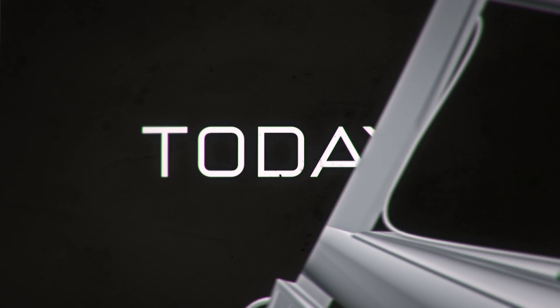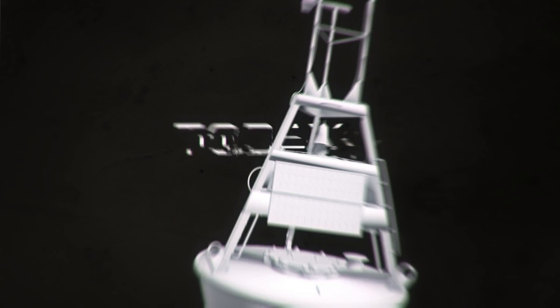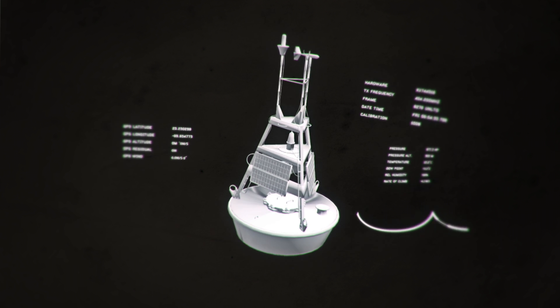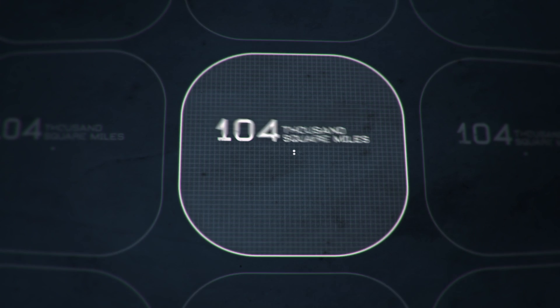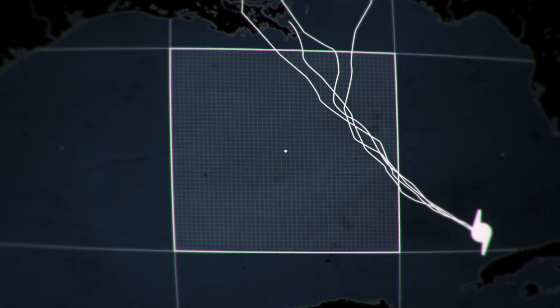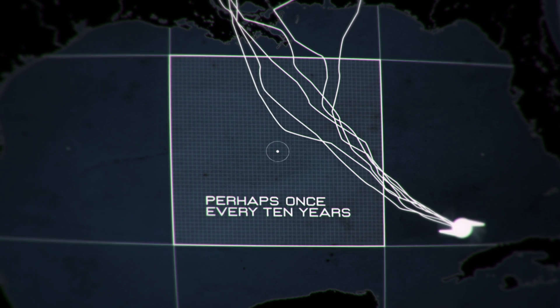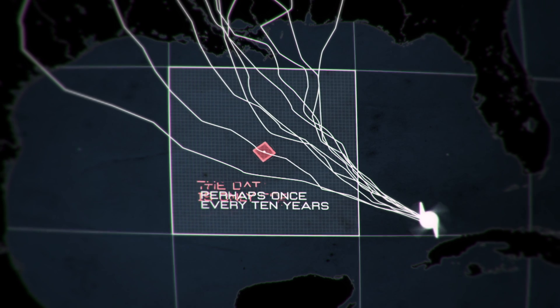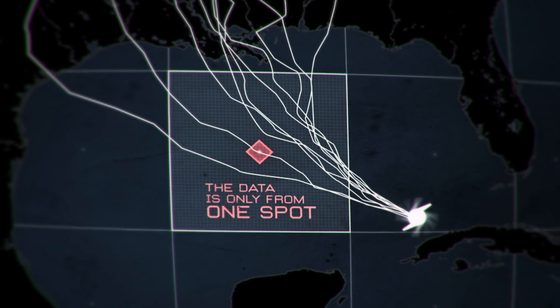In 2005 and even today, we rely on a sparse network of fixed buoys, like this one, to get sea surface conditions. That translates to about one buoy in an area about the size of Colorado. So unless a tropical system goes right over that buoy, which happens perhaps once every 10 years, the buoy won't help. And even if it does go over that buoy, the data is just from that one spot.